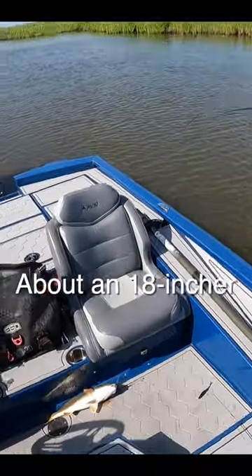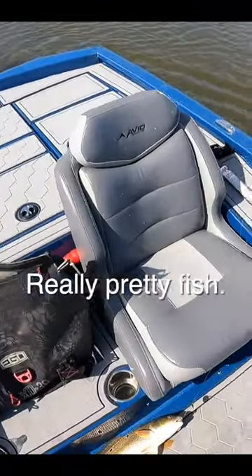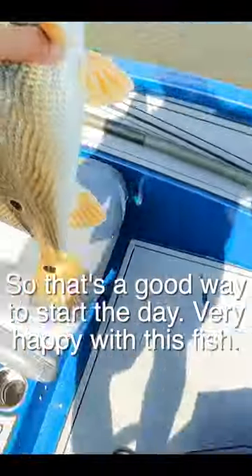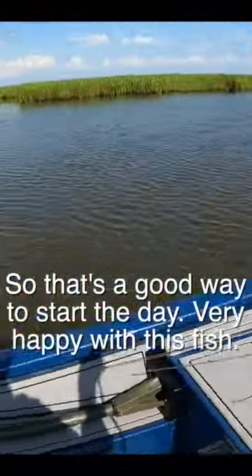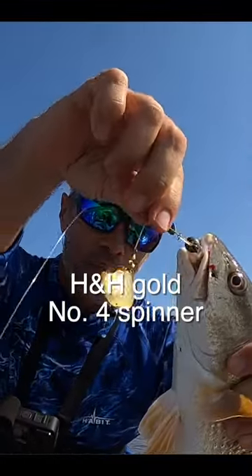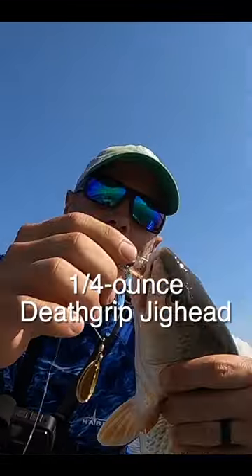Pretty red — beautiful fish. An 18-incher with three spots, really pretty fish. That was maybe my second or third cast. That's a good way to start the day. Very happy with this fish — caught him on my H&H gold number four spinner, quarter-ounce Death Grip jig head, and Shrimp Creole Matrix Shad. Love this bait.